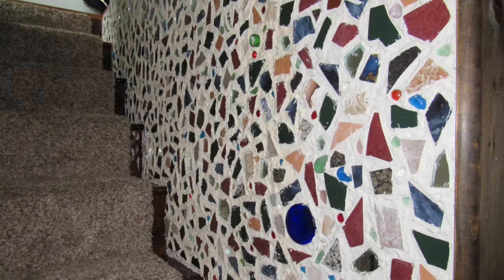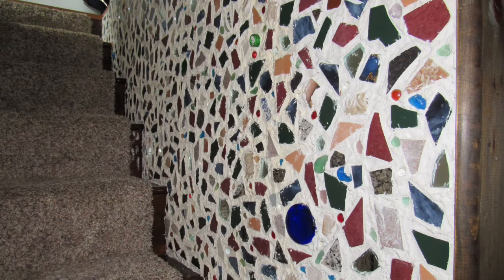The shattered glass wall that runs all the way up the staircase was actually made by the artist that lived here before I did, so it's kind of cool knowing that this room went from an artist right to another artist.